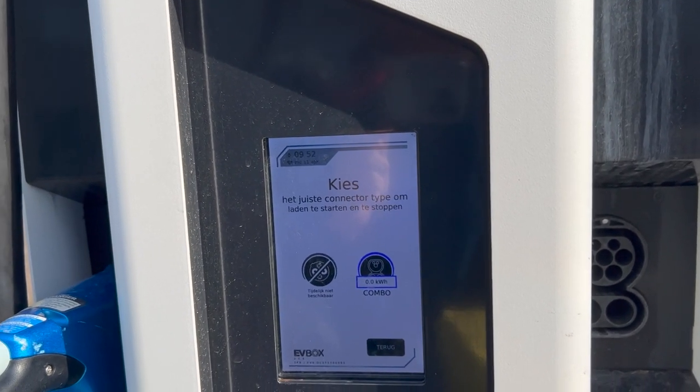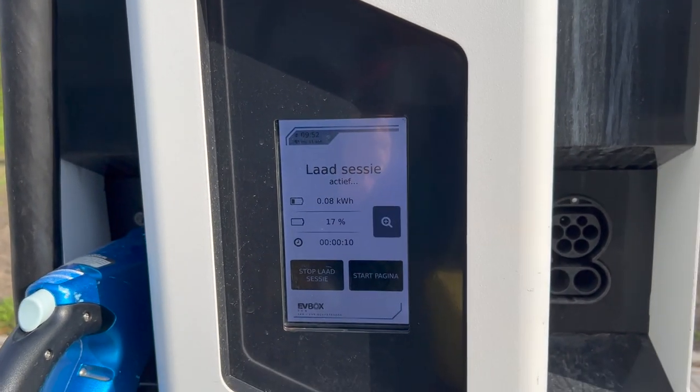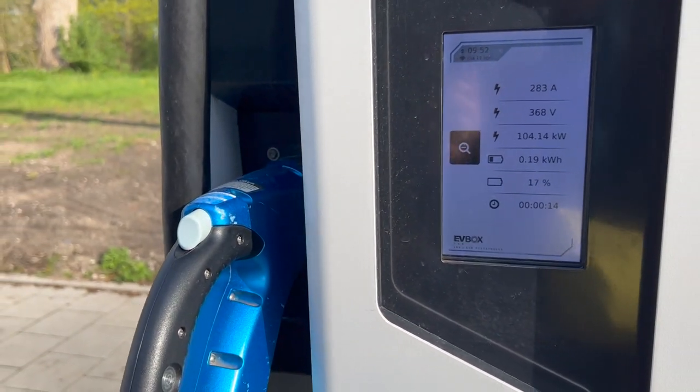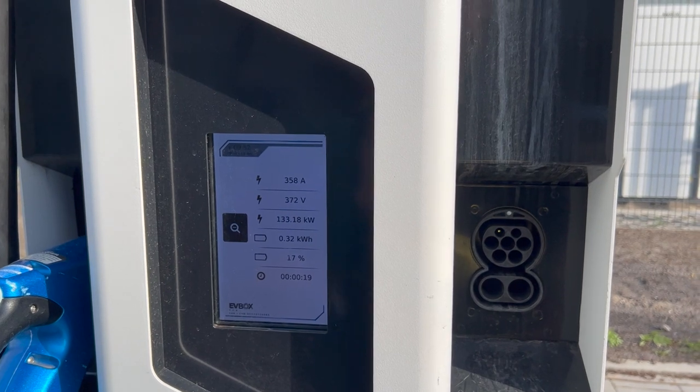A big difference with the other machines — at BP for example — is that this CHAdeMO plug is not usable when somebody plugs in the CCS.